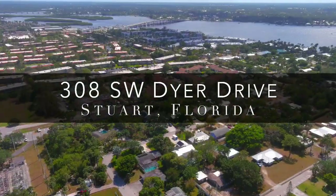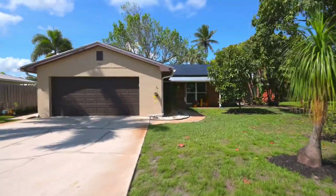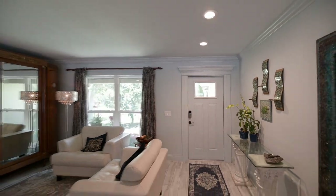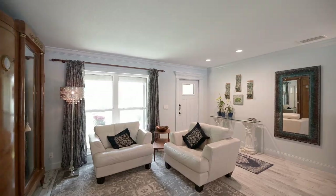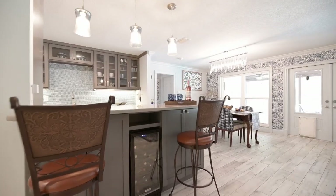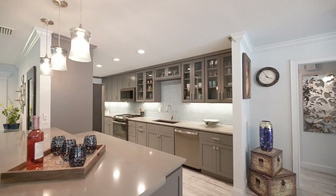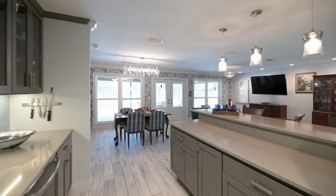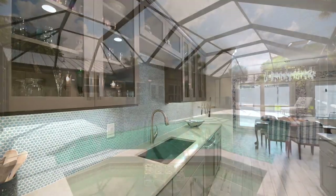Located in Stuart, Florida, just minutes from historic downtown Stuart and Stuart's world-famous beaches, you will find this remarkable three-bedroom, two-bathroom pool home. This beautiful home was extensively renovated from 2019 through 2022, with 1,715 square feet under air. This open concept floor plan will provide plenty of room for you and your family.